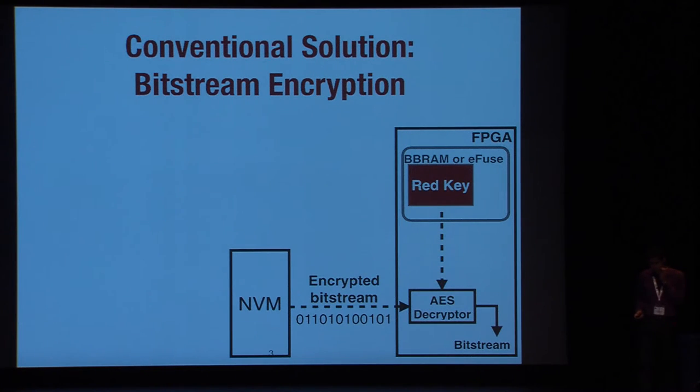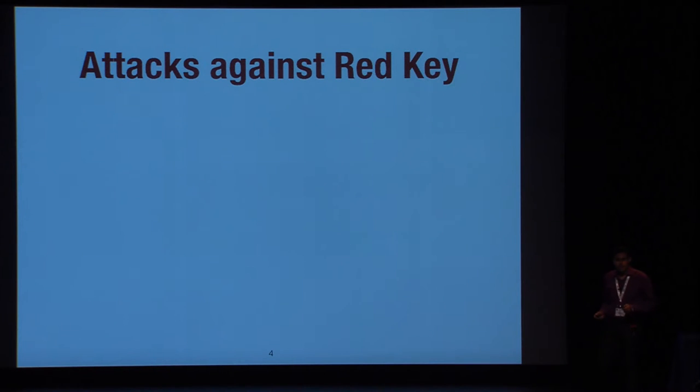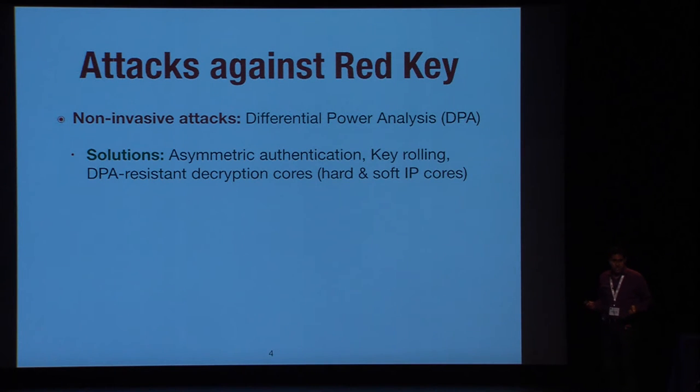It seems secure, but it has been shown that this configuration can be broken. Using DPA — differential power analysis — you can extract the key during decryption of the bitstream. The solution from FPGA vendors was to first authenticate the bitstream so the attacker cannot use chosen ciphertext for DPA. But recently, it was shown that the bitstream itself is large enough that the attacker can partition it into parts and again launch DPA.